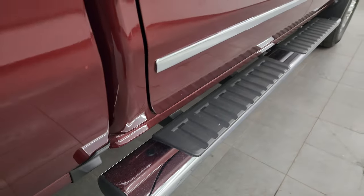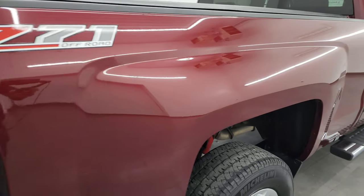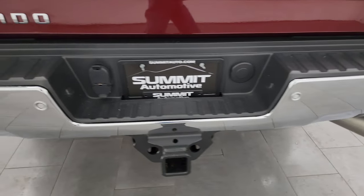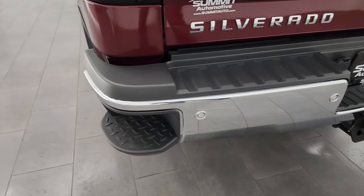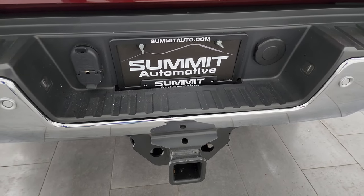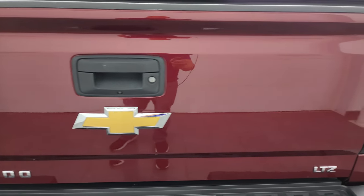It comes with the factory chrome step bars. The passenger side box — I didn't see any dents or dings on there. Coming around to the back, the rear bumper is absolutely perfect. It has backup parking sensors, rear bumper steps, and a full towing package which includes a receiver hitch, four-pin and seven-pin wiring. The tailgate is in really nice condition as well.